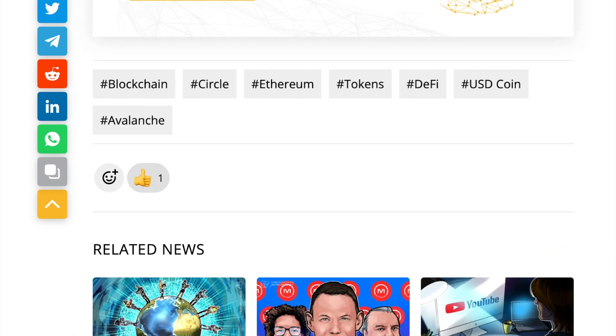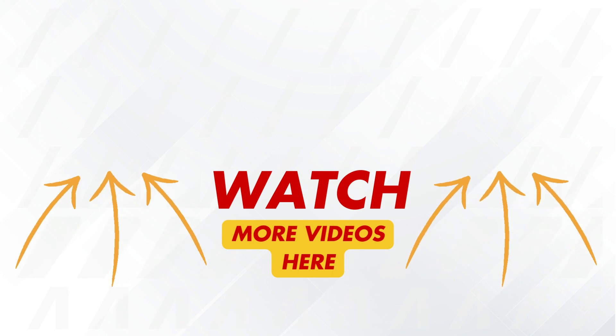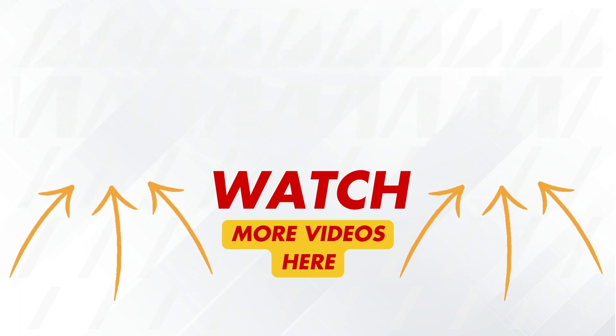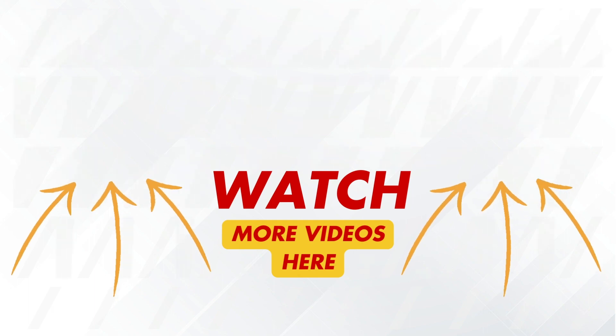Anyways, that was the video. I hope that you liked it. Thank you for watching. Let me know your thoughts in the comments below, and don't forget to like, share and subscribe so you don't miss the latest news. And while you're at it, you can watch another video here and here. I will see you in the next one.